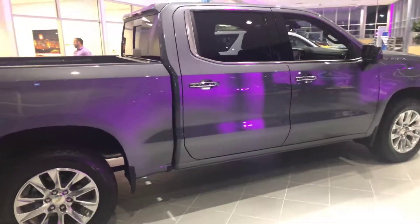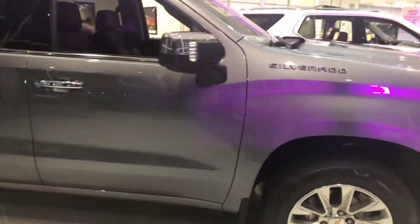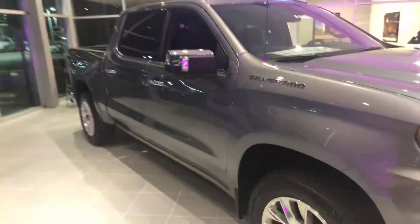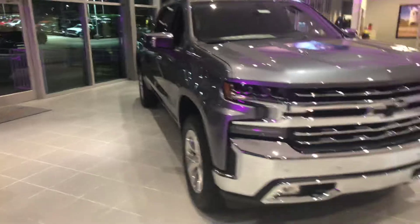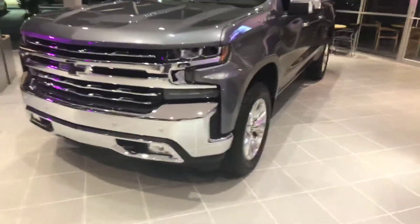Hey Penny, this is Jerry with Jim Glover's Chevrolet on the River. Just wanted to give you a quick look at a 2018 Chevrolet Silverado LTZ. This is a four-wheel drive truck with it being the LTZ — it's got a 6.2 liter V8 engine.